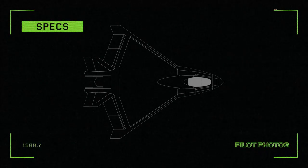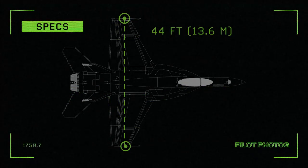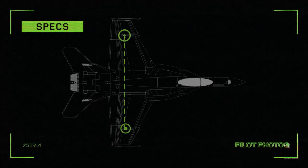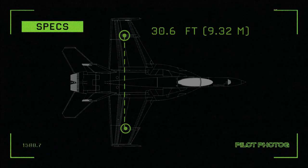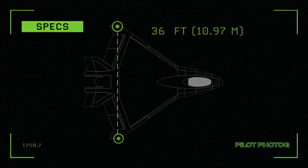One other interesting note about the wing: the naval version of the X-32 did not have folding wings. However, the Super Hornet's wings are about 44 feet or 13.6 meters extended and about 30.6 feet or 9.32 meters folded, placing the X-32's 36-foot or 10.97-meter wingspan somewhere in between the two.